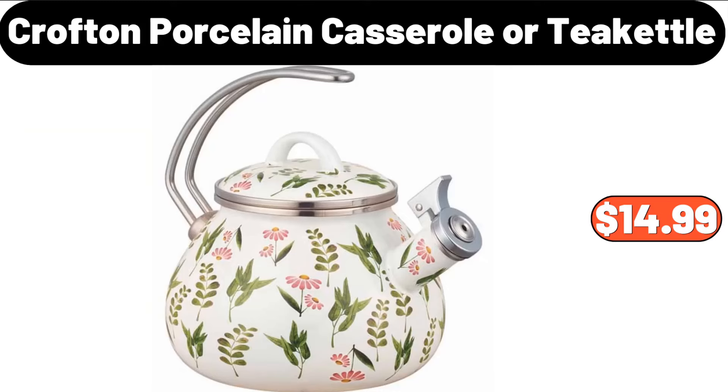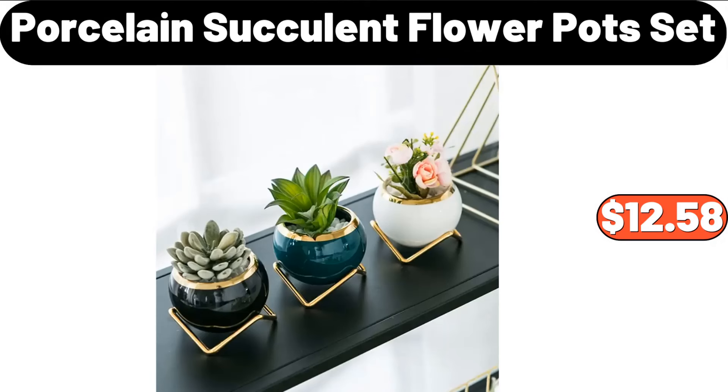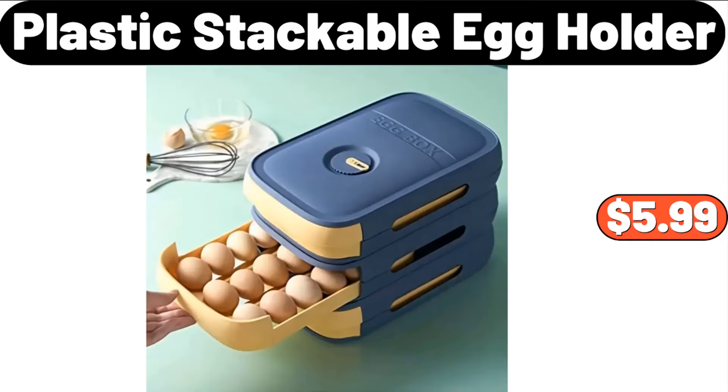Crofton Porcelain Casserole or Tea Kettle, $14.99. Kitchen Organizer Sponge Holder, $1.55. Porcelain Succulent Flower Pot Set, $12.58. Plastic Stackable Egg Holder, $5.99.